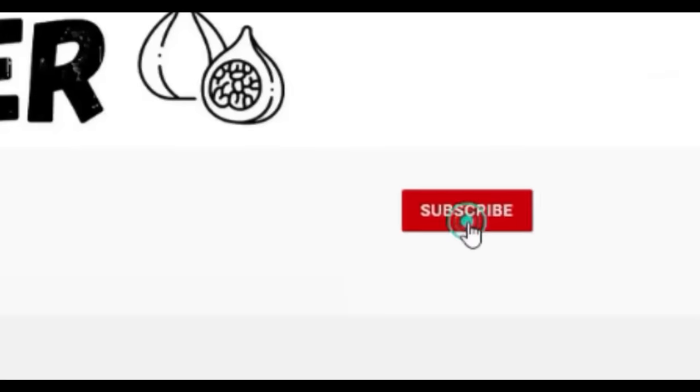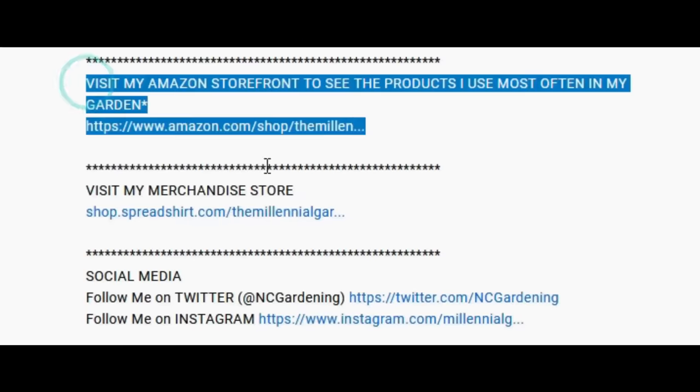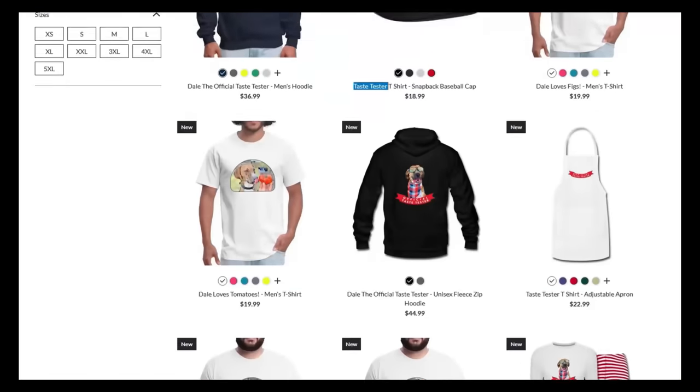If you're new to the channel, please subscribe and hit the bell to receive new video notifications, and check out our Amazon store and Spreadshop links in the video description for everything I use in my garden and awesome custom designed apparel and other gear. Your support is greatly appreciated.